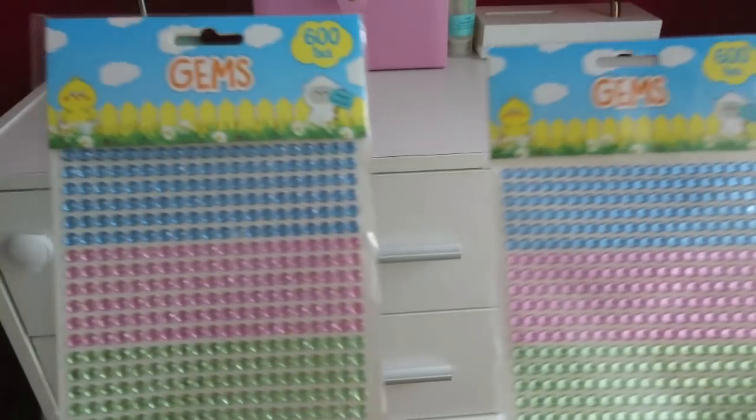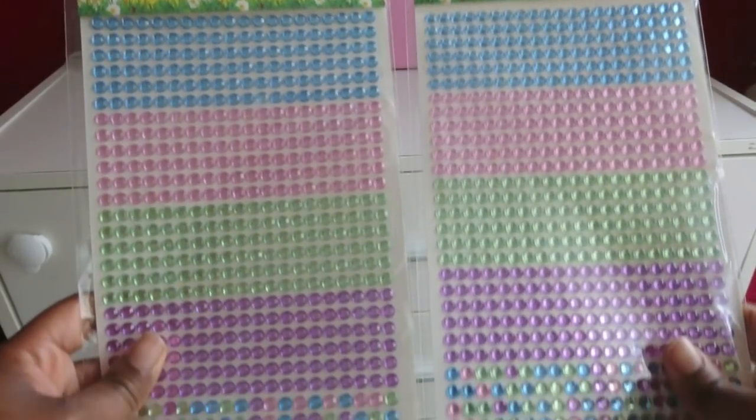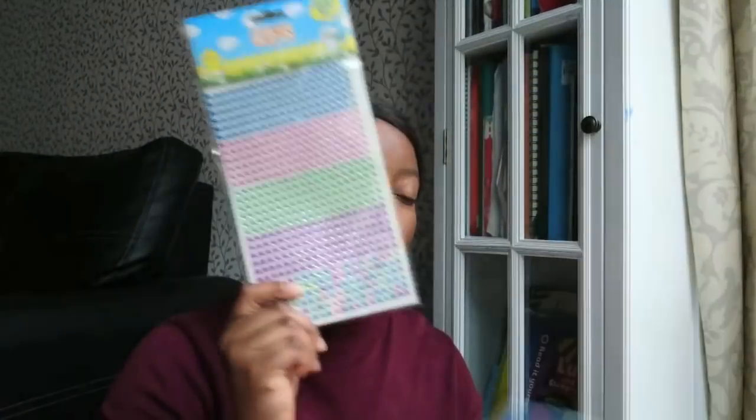Next I got two packs of 600 gems — one for the kids and one for me, and we're both going to use them for crafts. I have no idea what crafts exactly, but it was 25p so I wasn't letting go.